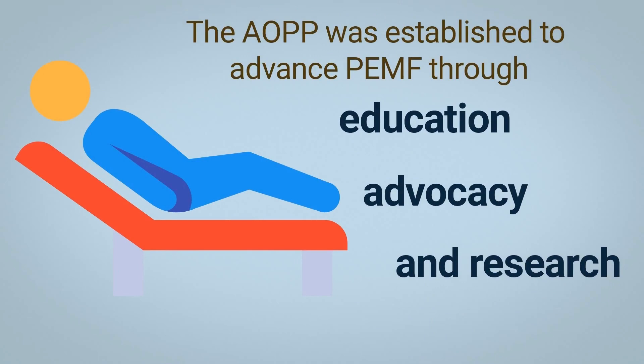The OPP provides practitioners with the resources they need to deliver safe and effective PEMF therapy treatments and educates the public on the benefits of PEMF therapy. They advocate for policies that support access to PEMF therapy and conduct research to expand understanding of how PEMF therapy can be used to improve health and well-being.